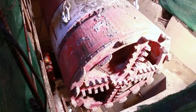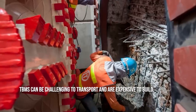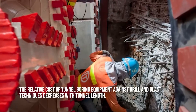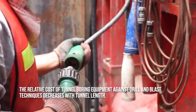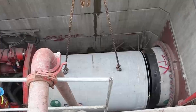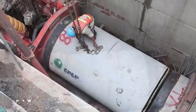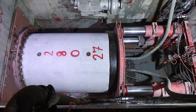The initial expense is the main drawback — TBMs can be challenging to transport and are expensive to build. However, the relative cost of tunnel boring equipment against drill and blast techniques decreases with tunnel length, as tunneling with TBMs is significantly more efficient and leads to faster completion times.